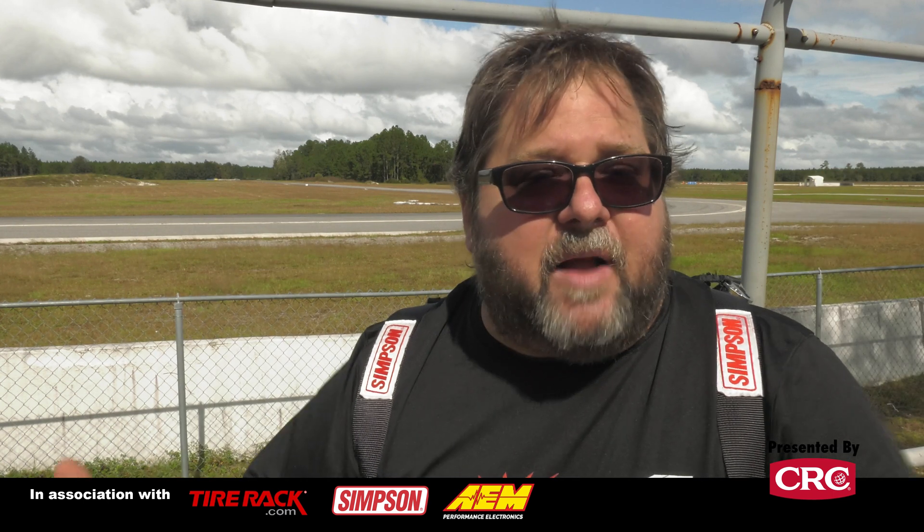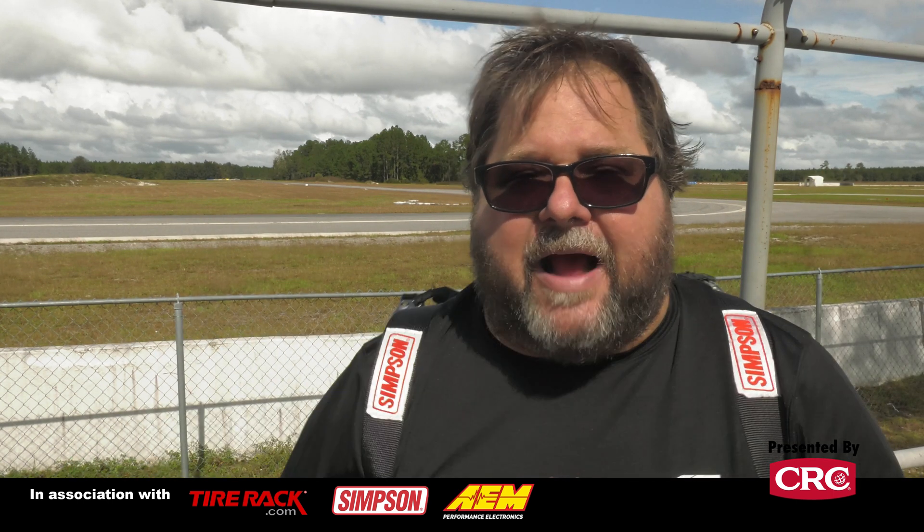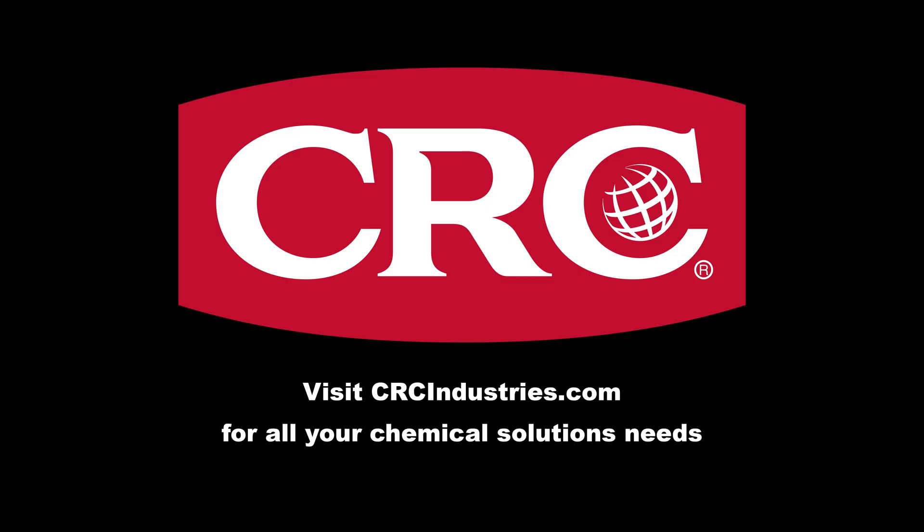If you're enjoying what we're doing here, check us out online at grassrootsmotorsports.com. If you're watching on YouTube, hit that subscribe button — we would appreciate it. For Grassroots Motorsports Magazine, I'm JG Pastor Jack; we will see you at the track next time. Support brands that support grassroots motorsports — get your chemical solutions from CRC Industries; visit CRCindustries.com to learn more.